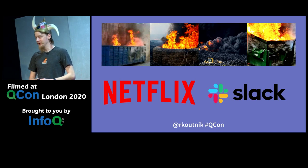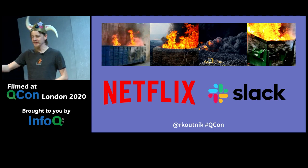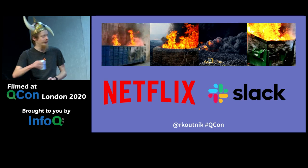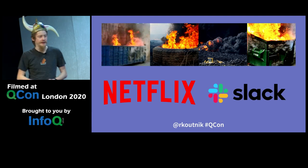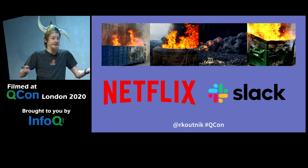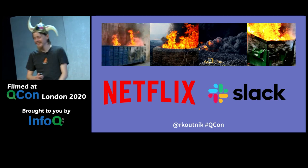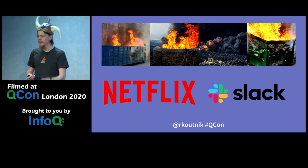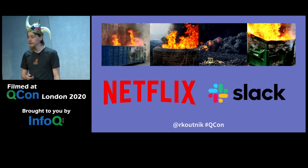I worked at four separate startups, all of which were catastrophic failures in their own way. But I gained a lot of experience, ended up at Netflix, moved to Slack, and I'm now back at startups — because at this point, I've got to make it. Along the way I picked up skills in UI engineering, but also building tools for engineers, which turned out to be a weird and very useful skill set.